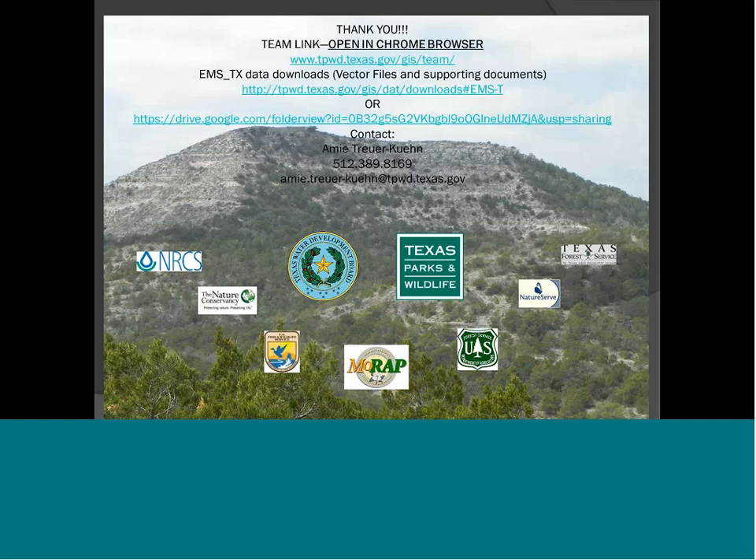Thank you, Amy. That was a really great presentation full of useful information. Would you be willing to share your slides with participants of the webinar today? Absolutely. We can post them and they can download them. We're going to open the floor for questions. In order to unmute yourself and ask a question, press star six.